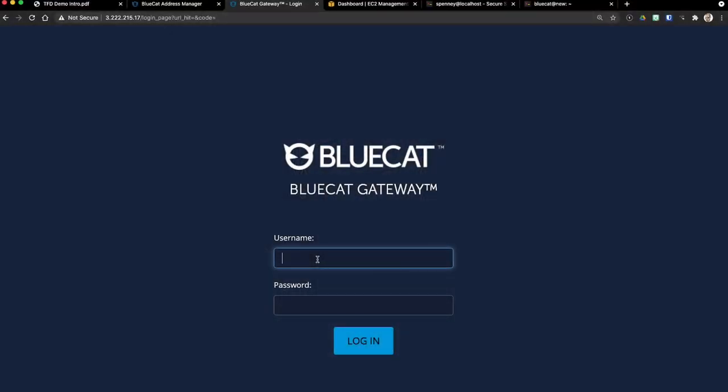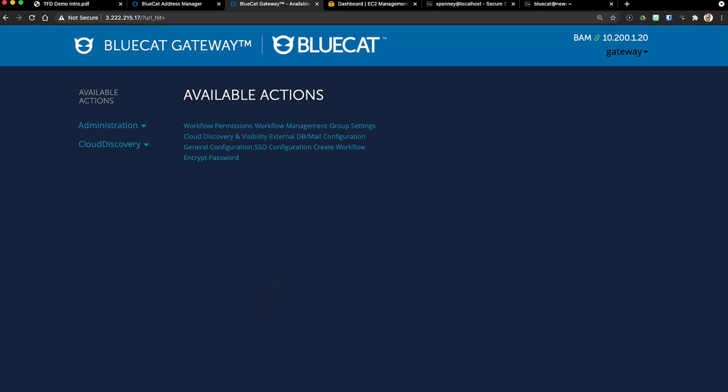Switching over to another tab — this is BlueCat Gateway, our automation and integration platform. If you want to integrate with ServiceNow, you can find a module on our GitHub page that allows provisioning of BlueCat data from ServiceNow. If you want to integrate with Cisco ACI, there's a plugin on our GitLab page to extract information from Cisco ACI. Gateway is where we do integrations and automation. We'll also build simplified administration GUIs for mass users — for example, allowing certain users to request a new network and provision the next logical subnet.